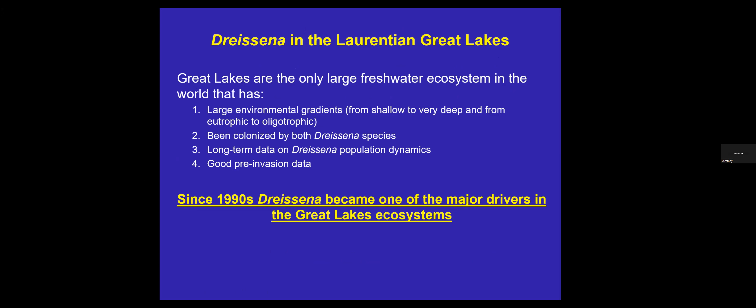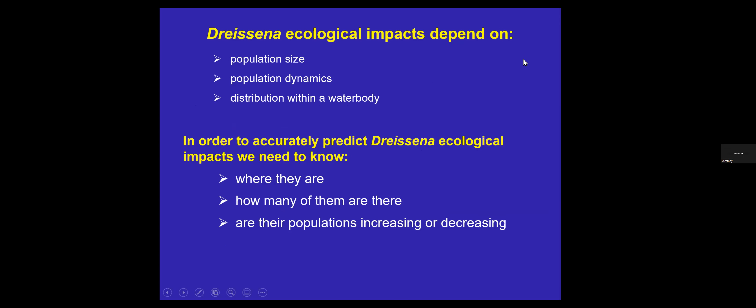Dreissenids in the Great Lakes are extremely important to study because these are the only large freshwater ecosystems in the world with a combination of large environmental gradients from shallow to deep, from eutrophic to oligotrophic, all being colonized by both Dreissena species, long-term data on population dynamics and very good pre-invasion data. Since 1990, Dreissena became one of the major — perhaps the major — driver in Great Lakes ecosystems. To predict Dreissena ecosystem impact, we need to know population size, population dynamics, and distribution within the water body — where they are, how many there are, and whether the population is increasing or decreasing.